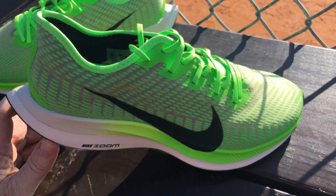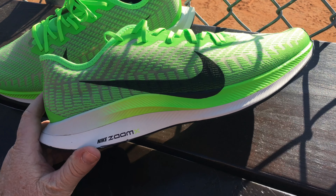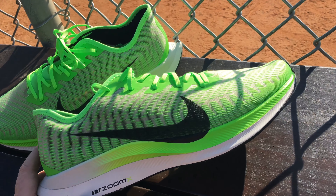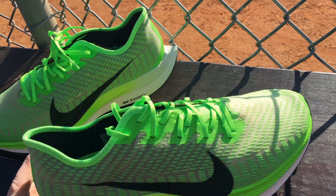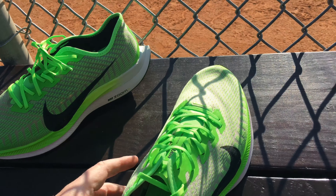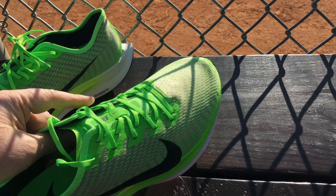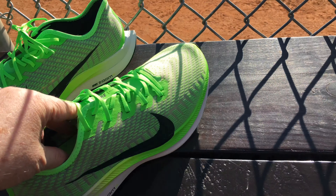At Dick's Sporting Goods these are $149.99, but Hibbit had them for $124.88. Dick's will price match if you find them there, but you can just order from Hibbit. They got to me pretty quick.